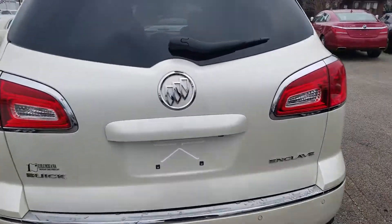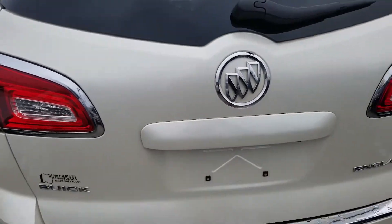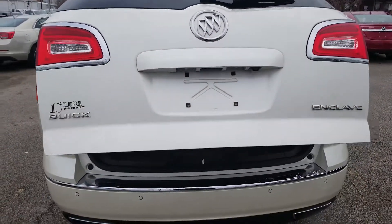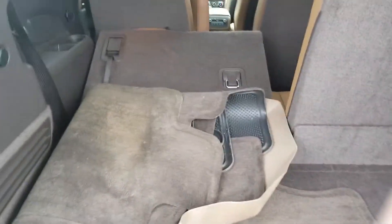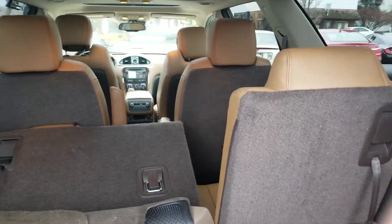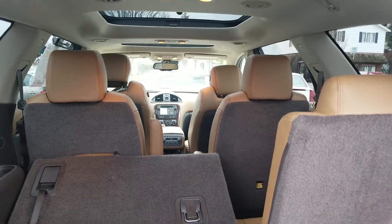Let's take a look inside — powered liftgate, all-weather floor mats, and regular floor mats. Looking into the interior you can see the third row, captain's chairs, and moonroofs up above.